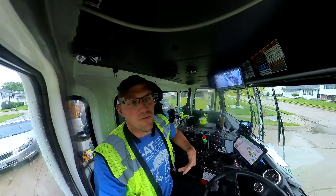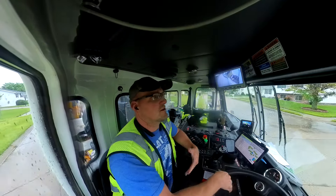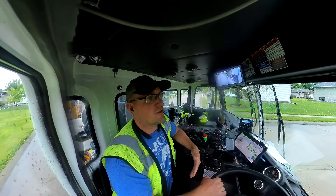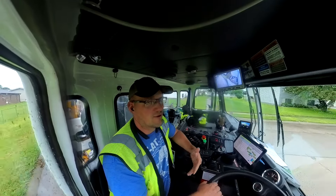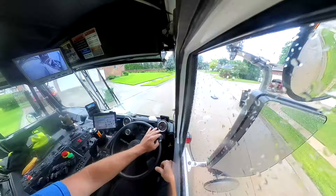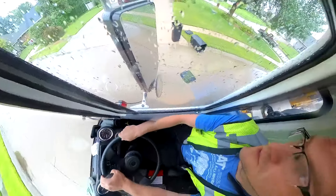If you regularly have extra trash, for about eight bucks a month you can get another one of our carts, so you double the capacity for an additional eight dollars.